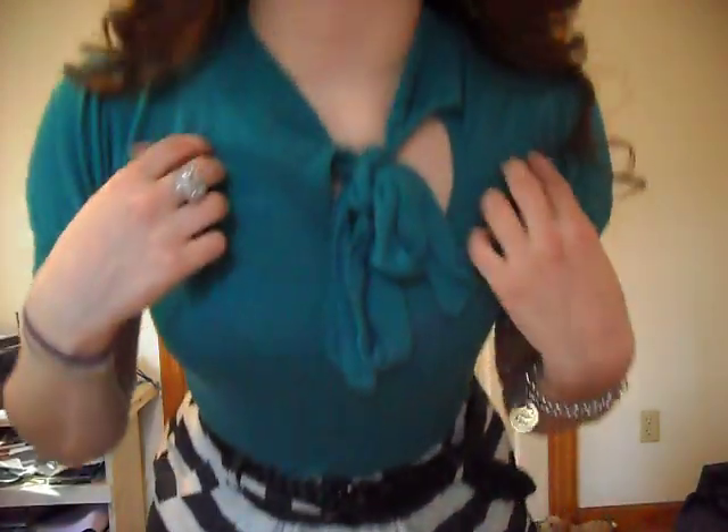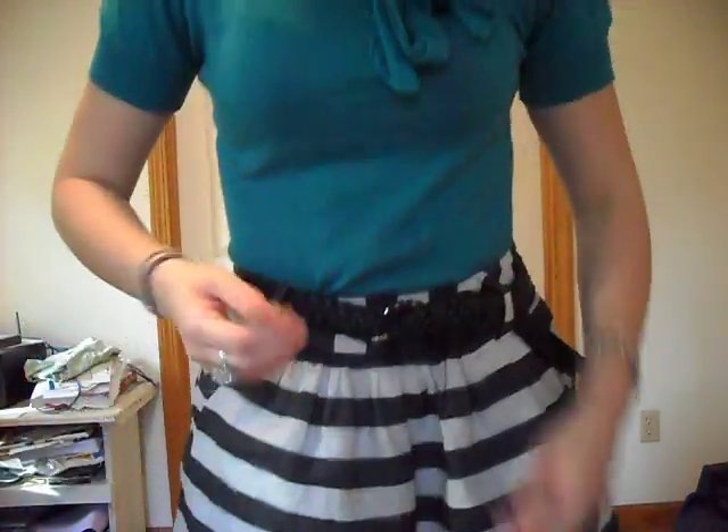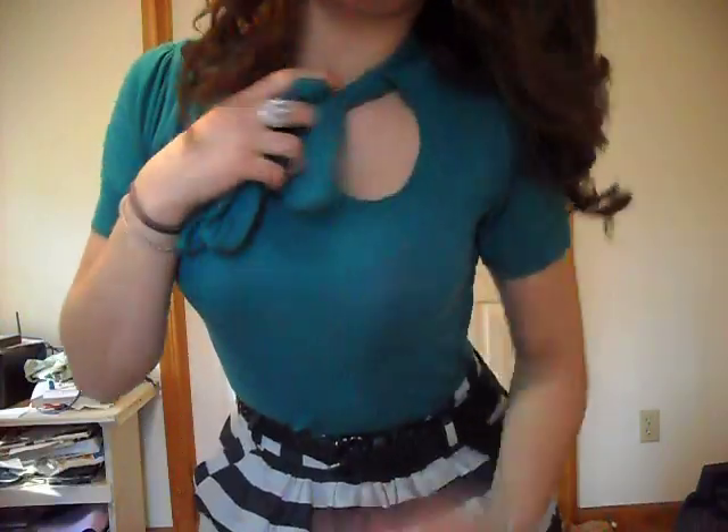And I'm wearing this knit sweater. It's like a turquoise blue, and it has this cool cutout right here and it has a little tie to give it a unique look instead of just your average sweater.